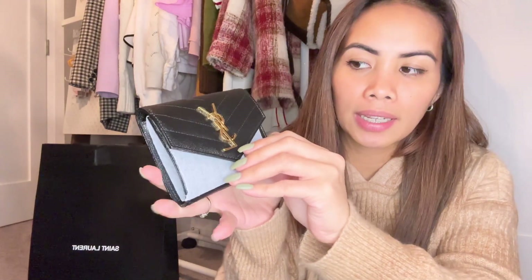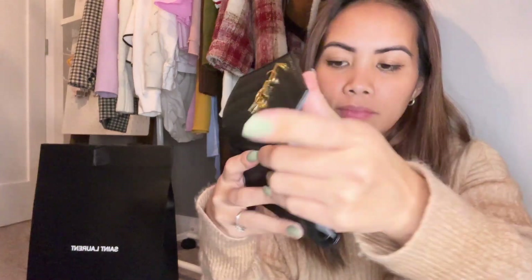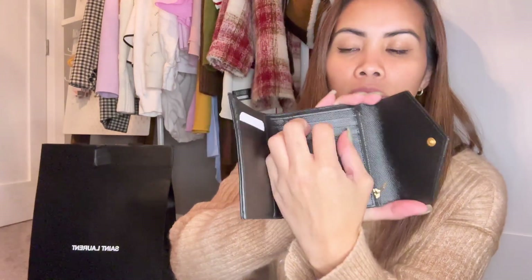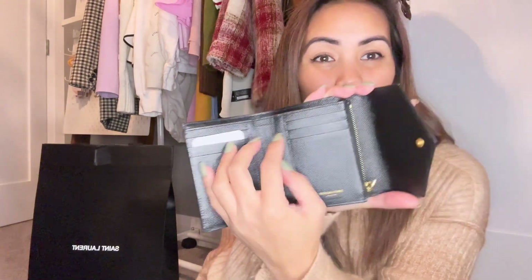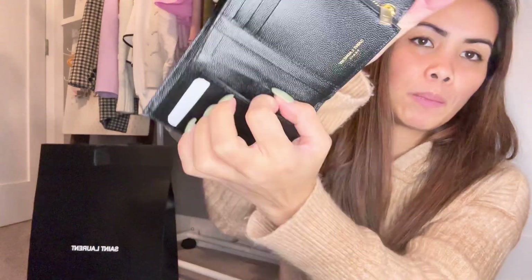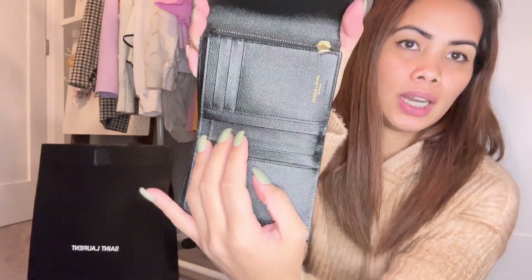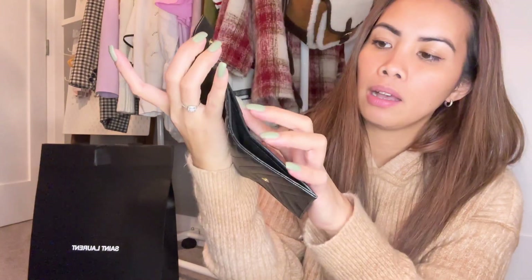So for this one — boom — this is a wallet. It has card slots: one, two, three, four, five, six, seven, eight. So eight cards can fit. Well, maybe around five or six on one side. Then there's a coin pocket here for loose change — like for the jeepney fare.